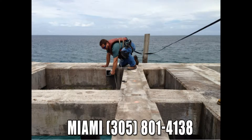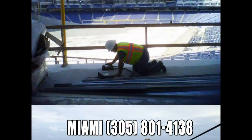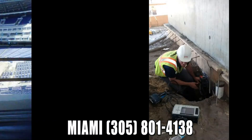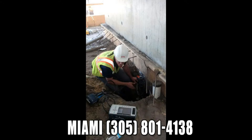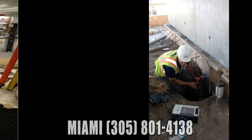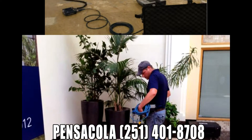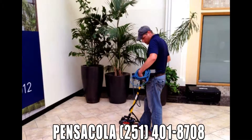Ground penetrating radar has become a recognized and reliable technology in the construction industry over the past many years. The technology is versatile and accurate, providing many contractors with non-destructive and non-health threatening answers to what embedments and structures lie below the surface.